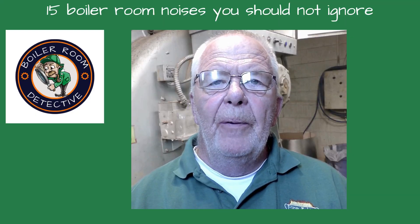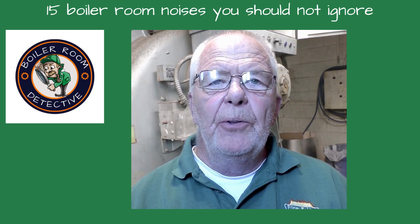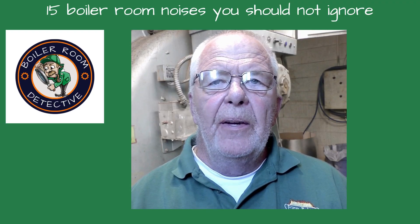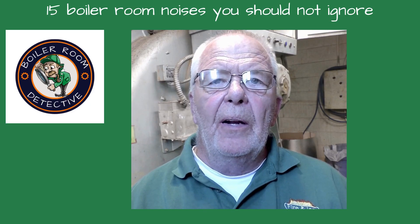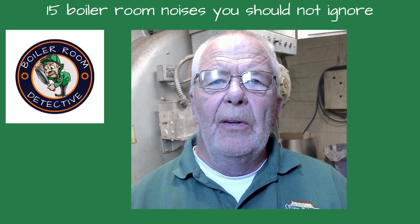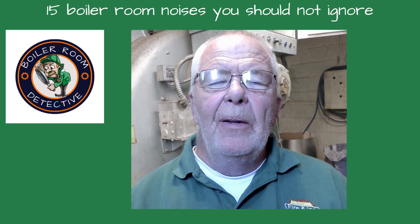When you walk into a boiler room, it's easy to go straight for the gauges and controls, but sometimes your ears can tell you more than the instruments or even your eyes. Taking just five or ten minutes to stand still and listen can uncover hidden safety issues before they turn into emergencies. This video will cover 15 sounds inside a boiler room that should raise red flags when they're heard.